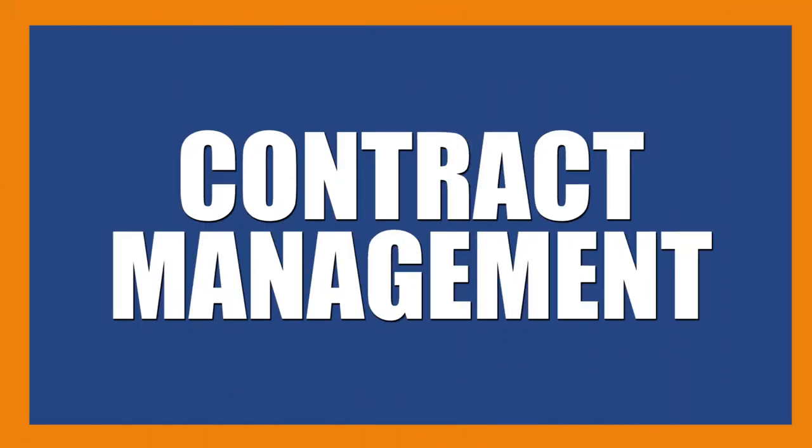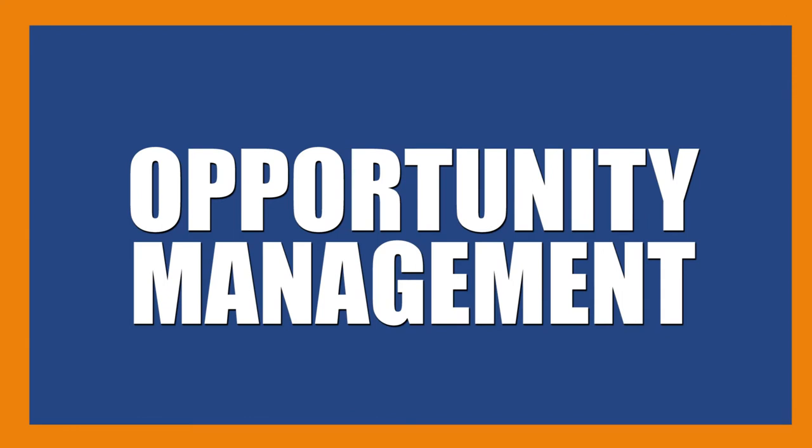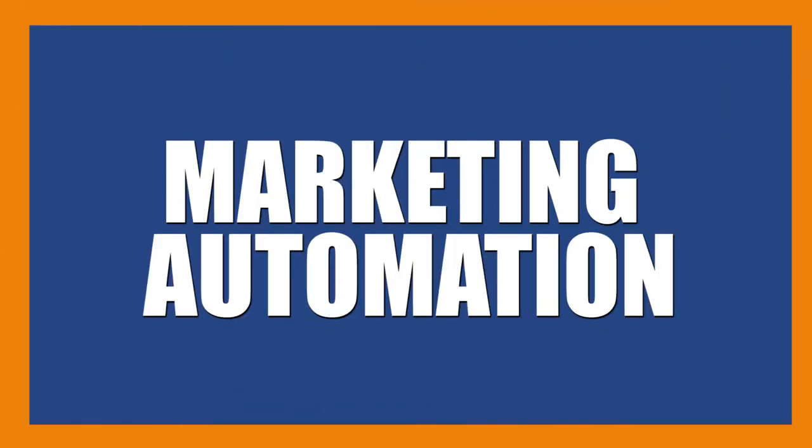In real estate, we have to focus on a couple of basic things. First, contact management — make sure we have our people in there with the right information. Lead management — as they move through the pipeline from just a contact into a lead, we need to identify and track that. Opportunity management — classifying leads by how soon they're going to actually transact. And then marketing automation to help with different strategies and keeping in contact with your customers. Those are the four basic things I look for in a CRM.